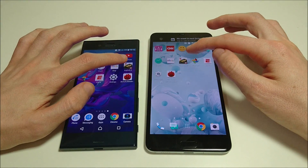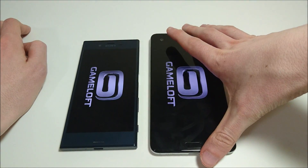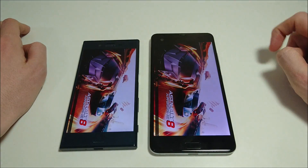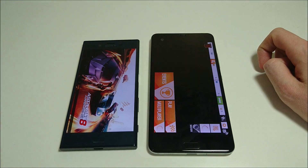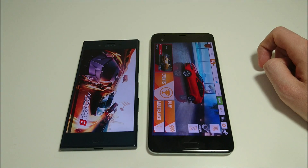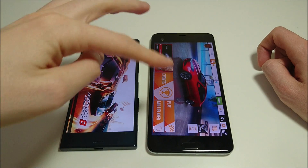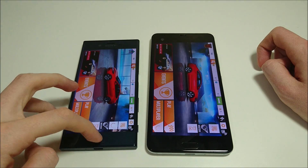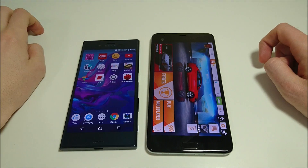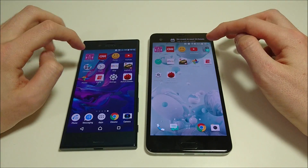Let's do Asphalt 8. This one is going to be a little bit faster on HTC, and it's going to be kind of a theme here. I think Sony is, for the most part, faster with the majority of the other apps, with the HTC a little bit faster with the games. It makes sense with the HTC having a Snapdragon 821. Next up, Photos — faster here on HTC across the board.